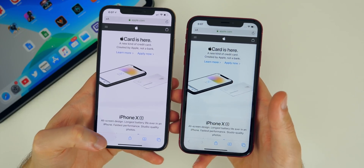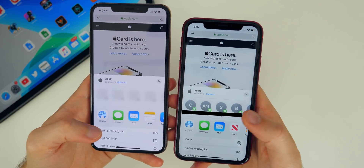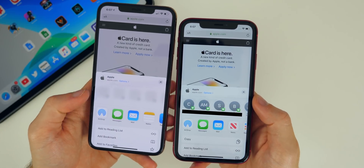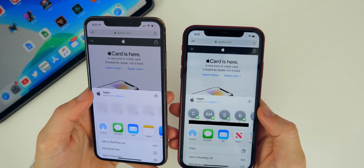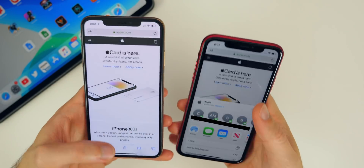The first thing I noticed in iOS 13.1 beta two is the share sheet bug has been fixed. You can see my contacts finally populate here in beta two, whereas in beta one it was bugged out and would never show any contacts — it was just grayed out. So that was in fact a bug.